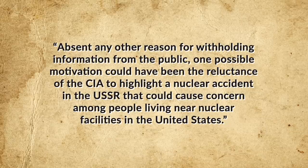Indeed, the May 1st, 1960 U-2 mission that ended in CIA pilot Francis Gary Powers being shot down over the Soviet Union was aimed at capturing photographs of the Mayak plant. Yet the US government chose to withhold evidence of the disaster from the American people. One possible reason was suggested by American activist Ralph Nader, who in a 1978 interview speculated that the CIA may have been reluctant to highlight a nuclear accident in the USSR that could cause concern among people living near nuclear facilities in the United States.